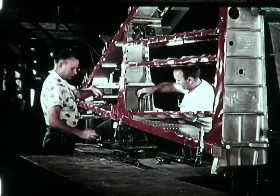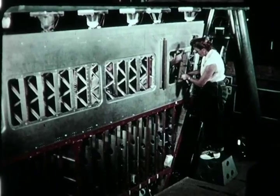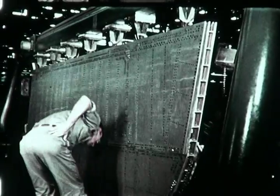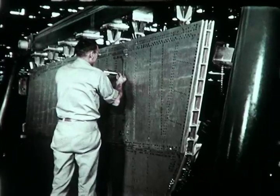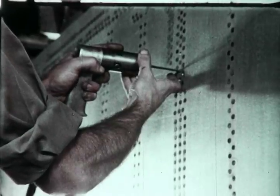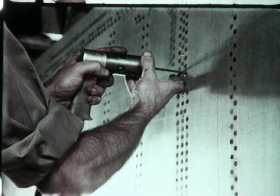Upon completion, the wing sections, essentially all fuel tanks, will be used in flight models, in control systems tests, and as fuel tanks in a test program designed to prove out the F-106A fuel system. It is anticipated that performance characteristics of the F-106A will be significantly greater than those of the prototype.